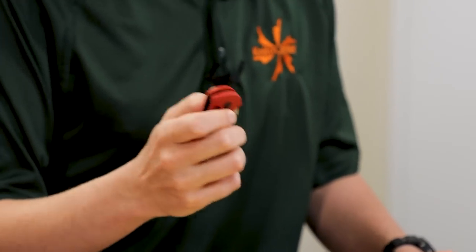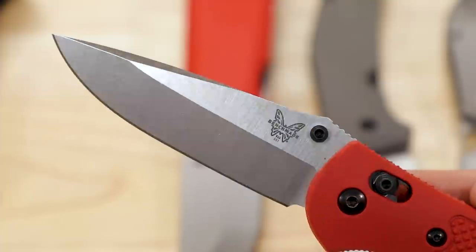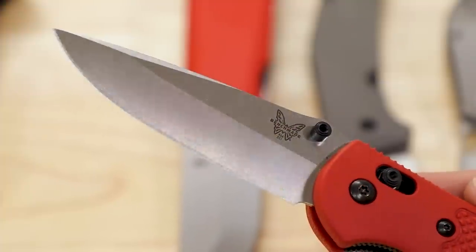No disagreement from me — this is a legendary design for comfort and usability. The Axis Lock — if we want to broaden the ergonomic discussion to how that interfaces with your hand — it's beautiful. Very safe, not easy to get your fingers in the way. You can pull it out of your pocket with your fingertip already on the Axis Lock, ready to go. Make your cut, close it right away — very efficient. It's got a fluidity of motion when you're used to that mechanism that I still haven't seen equaled, which is why I gravitate towards this lock style so much for a lot of my personal carries.